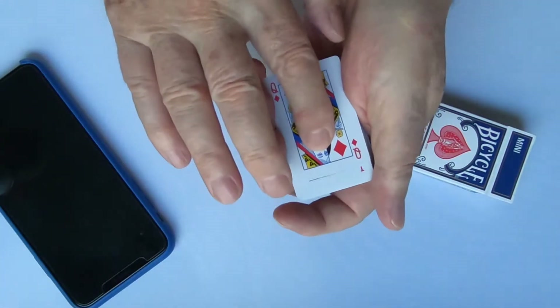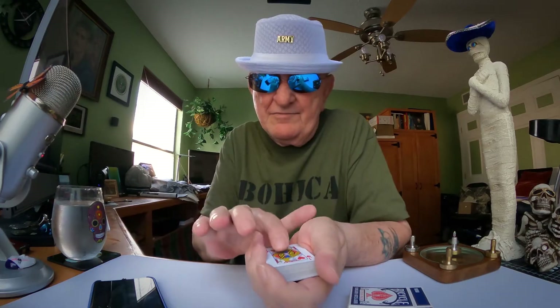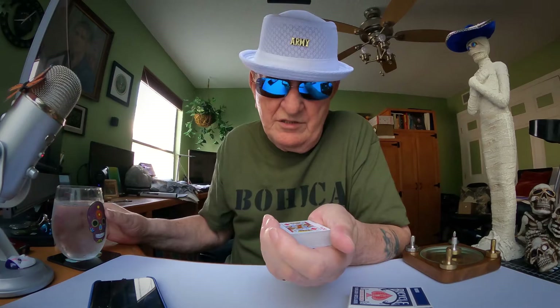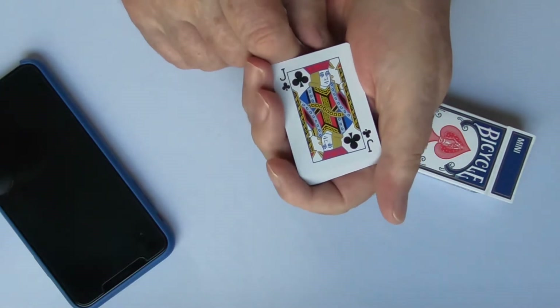I think you saw the next one is red too. I could be guessing with this too. It's hard to tell. Because I've got a 50-50 chance, I'm going to be wrong eventually. Black. Black.